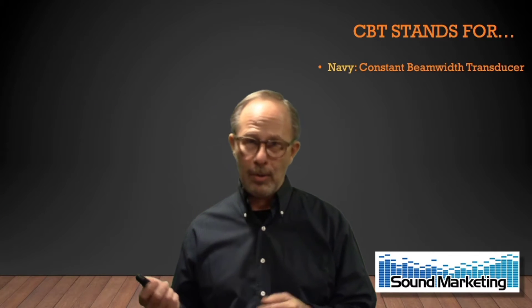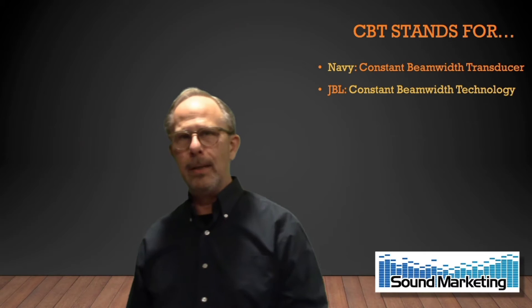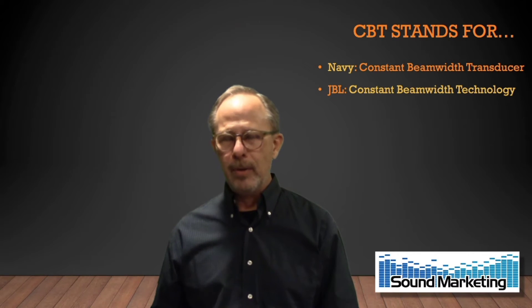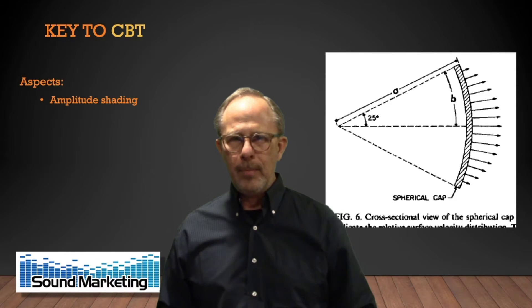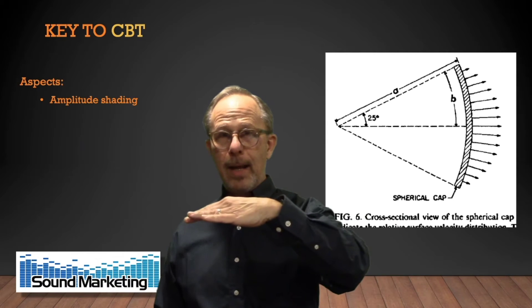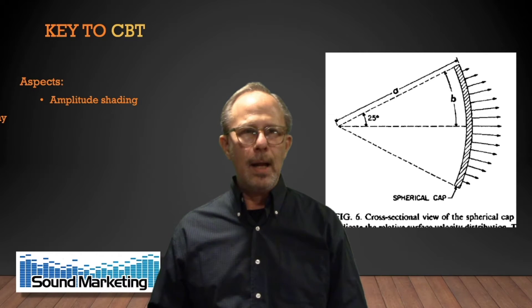CBT stands for, according to the Navy, constant beam width transducer. According to JBL, they've trademarked the term 'constant beam width technology' — describing technology they'll use for a whole raft of useful products. The key to CBT success is two aspects: one is amplitude shading, where the transducers in the middle are at a louder level and progressively quieter out toward the edges. There's also progressive delay.